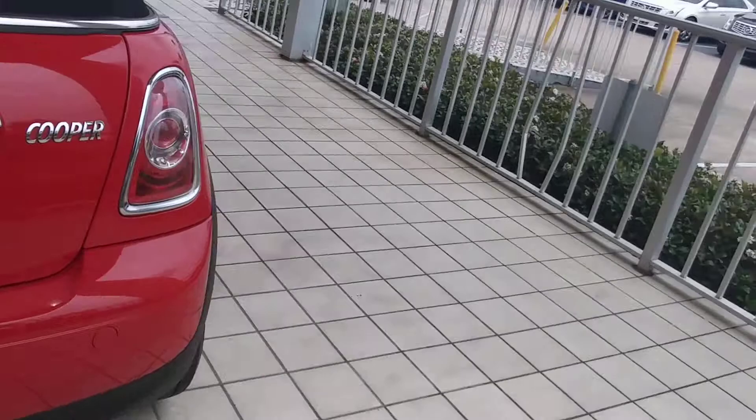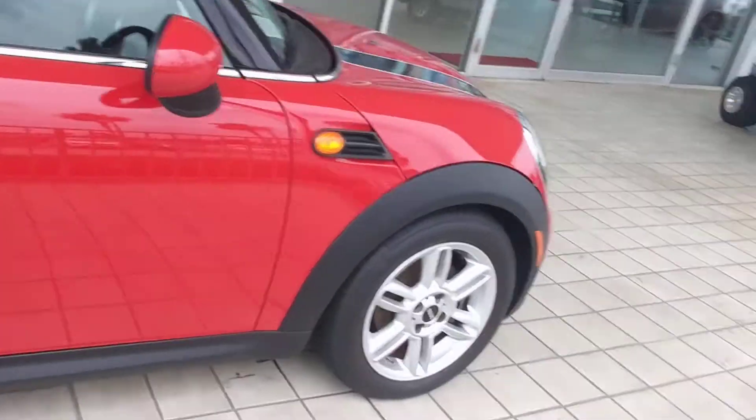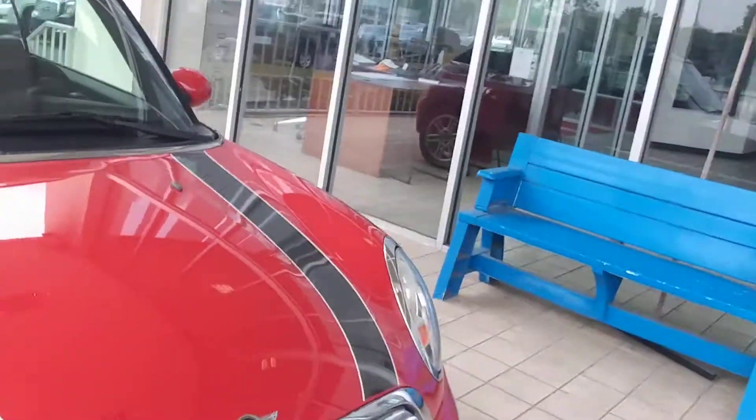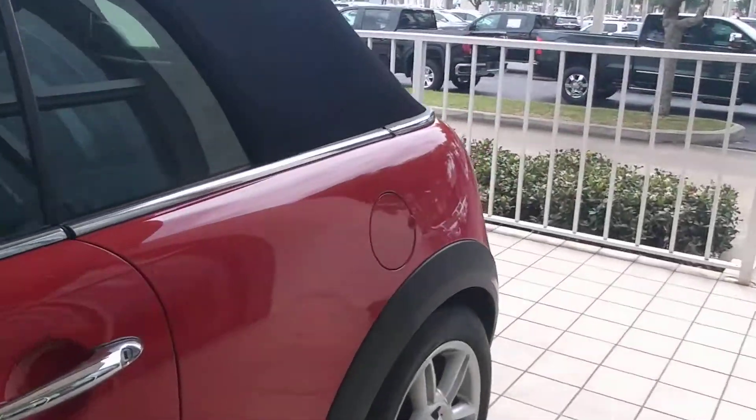This is a nice little car. I'll do a little walk around here for you. Let's see if I can show you the interior.